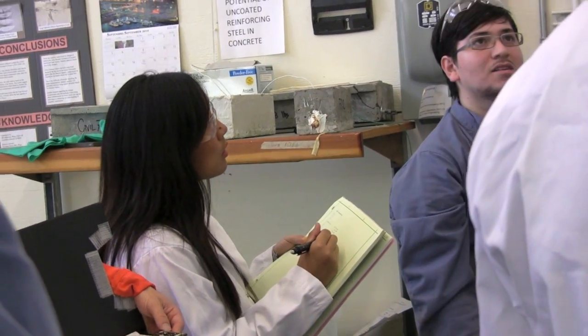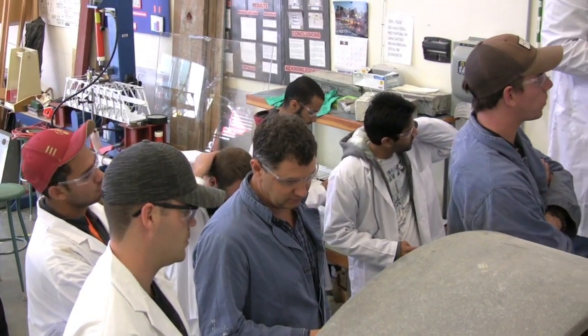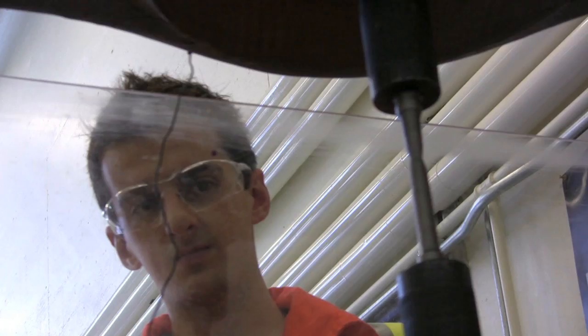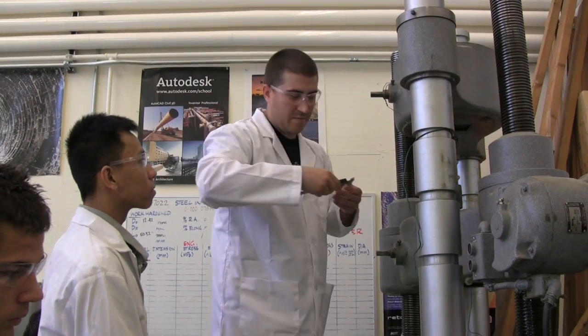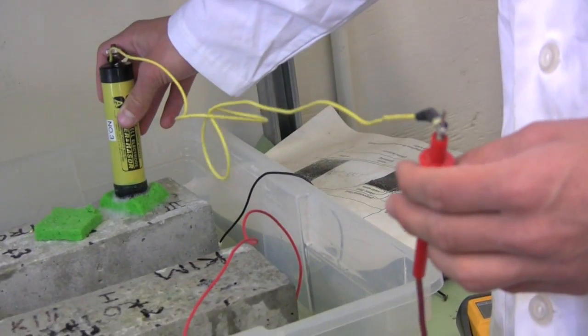I would say that it's a very hands-on approach to learning. They study about it in a textbook and then they actually come and do the testing and see for themselves. I really like that we have small classes and the teachers seem to actually care about your general well-being, which is great. They're always there for you, and the fact that it's really hands-on is nice as well.